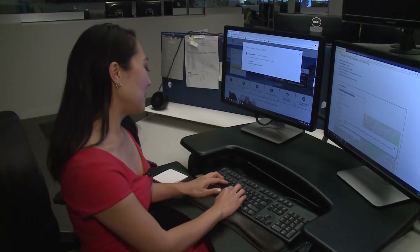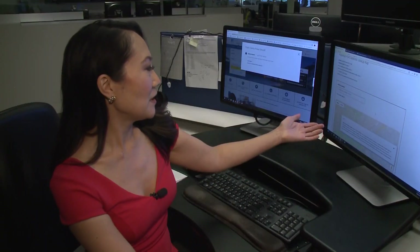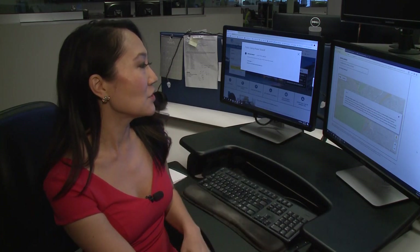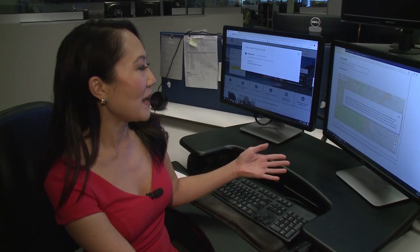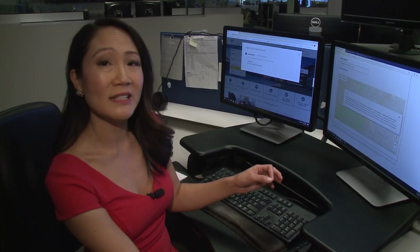Now I'm going to type in the Orinda City Hall address. This shows public safety power shutoff due to gusty winds and dry conditions combined with a heightened fire risk. PG&E may need to turn off power for public safety at this address in the next 24 to 36 hours.